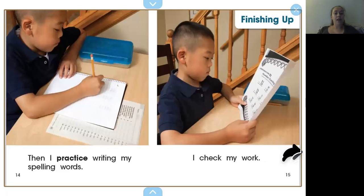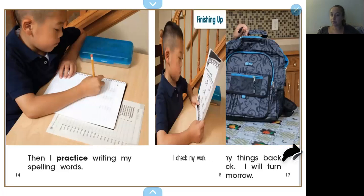Then I practice writing my spelling words. I check my work. So after we write it all out, after we're finished, you can look back over it to see if everything looks right. Or you could ask your parents to check over it for you if you like. I cross out the assignments I did. Finally, I put my things back in my backpack. I will turn in my work tomorrow.